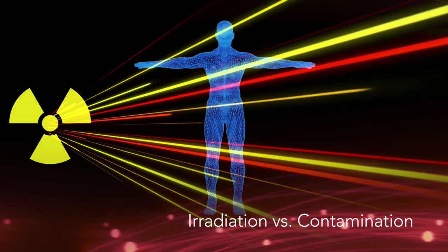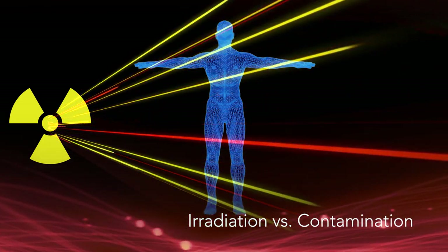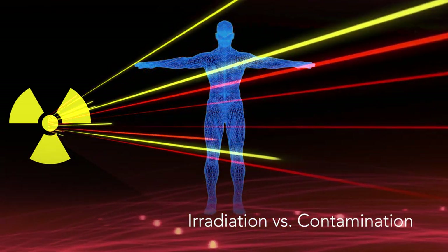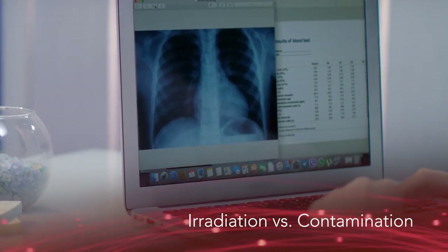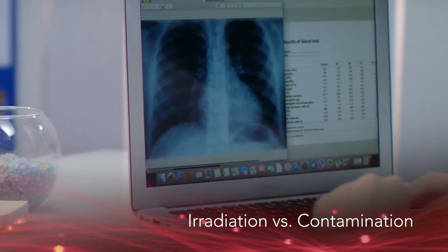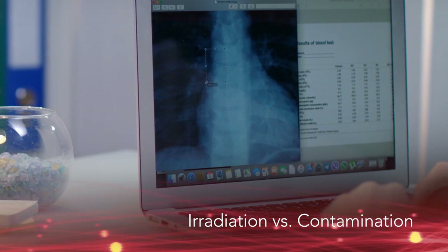Irradiation occurs when all or part of the body is exposed to radiation from a source. Irradiated patients are not contaminated, and irradiation does not make a person radioactive. These irradiated or exposure-only patients are analogous to those who have had an x-ray and therefore pose no radiological threat to the care provider.